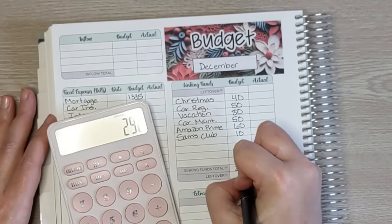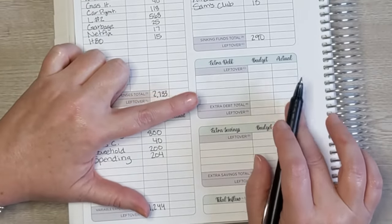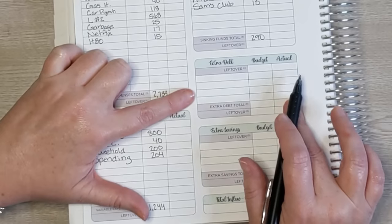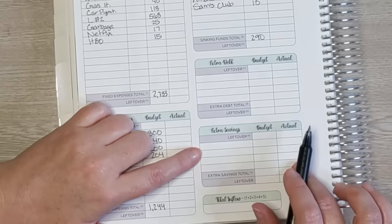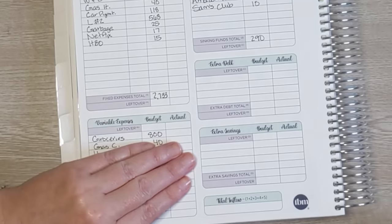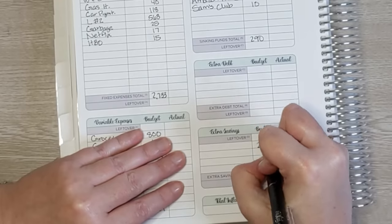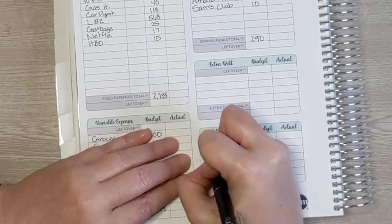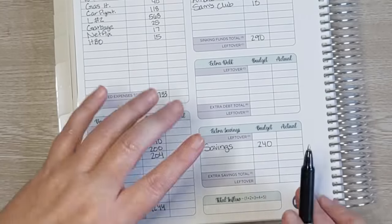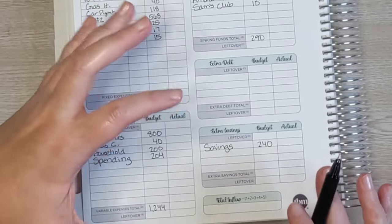Sinking funds come to $290. For extra debt, we're not going to schedule a set amount — we are working on paying off extra debt but doing it through our savings. For extra savings, these are savings challenges we're going to do. I'm budgeting that I'll be able to save an extra $240 each month for those savings challenges. How much we actually get to save will depend on how our spending goes, so that's our most variable item on the budget.